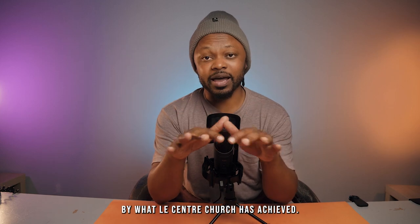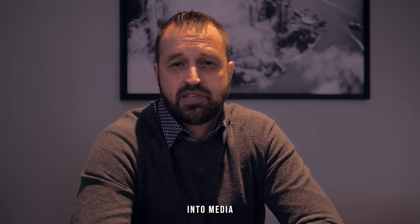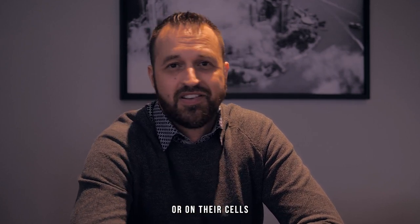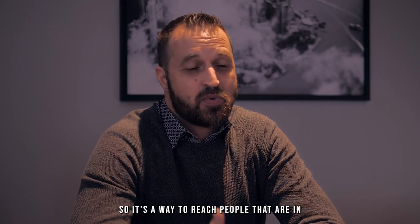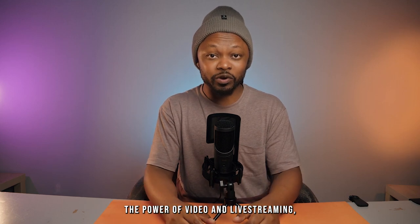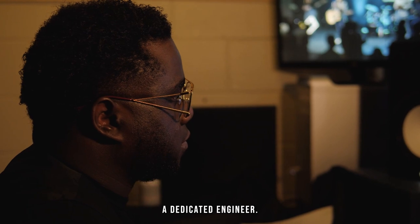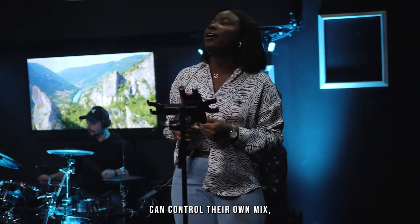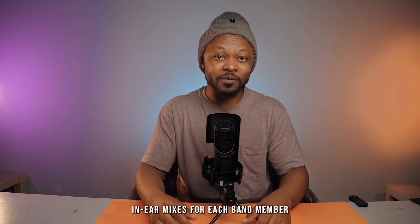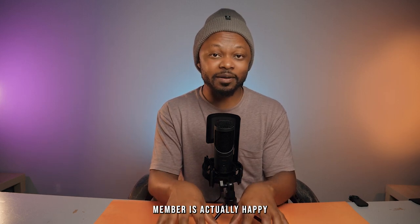Overall, I was impressed by what Le Centre Church has achieved. They are constantly investing time, energy, and resources into media to reach this generation. Their approach to online broadcast audio, having a dedicated engineer, and allowing each musician to control their own in-ear mix is excellent. As a musician and sound engineer myself, I know managing in-ear mixes for each band member can be a hassle — so this solution means every band member is happy and chooses what they want to hear.